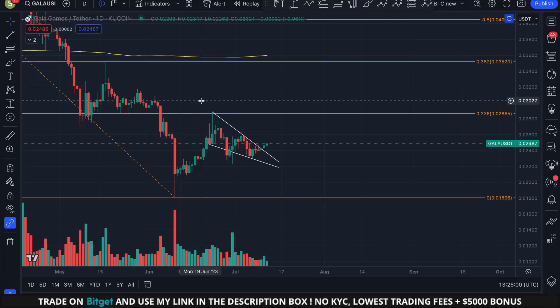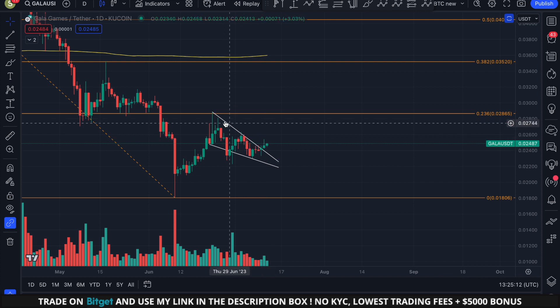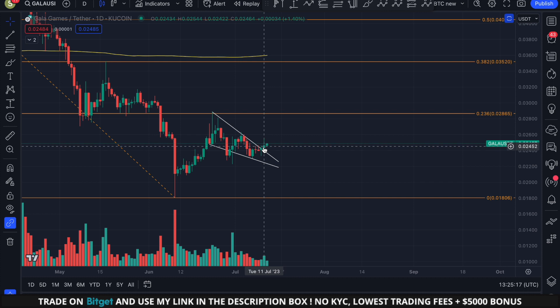Looking at GALA on the daily time frame using the QCoin chart, we can see that the price is right now breaking out of a descending wedge. I drew out this descending wedge pattern with a well-defined downward sloping resistance line and a well-defined downward sloping support line with several touch points. GALA clearly broke out of this pattern and we even closed multiple daily candles outside of the wedge, so in my opinion this breakout is confirmed.